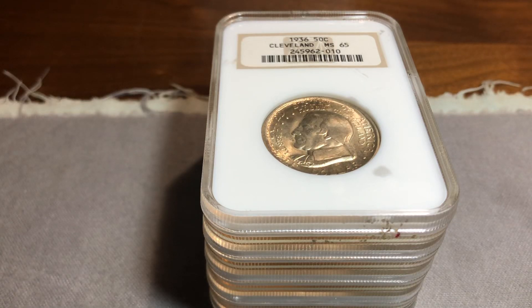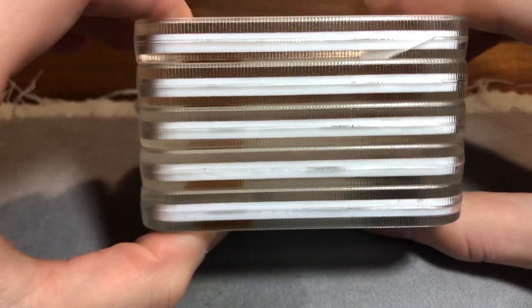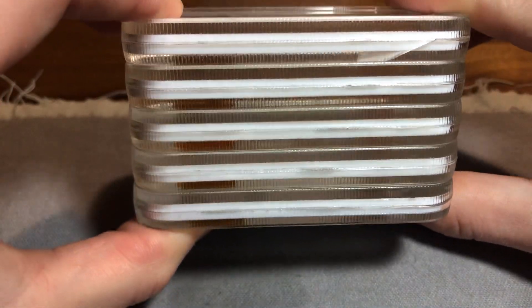Hello and welcome to Bignum Numismatics. Today I'm going to be going over some fatties I got in recently, semi-recently.